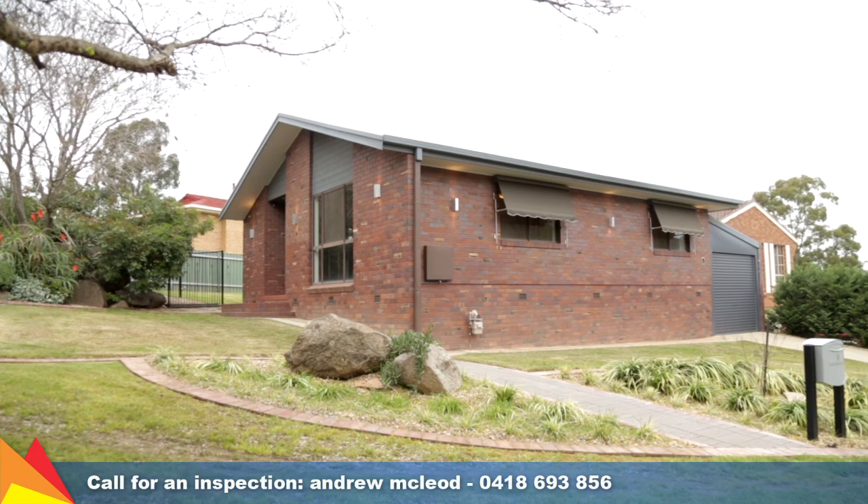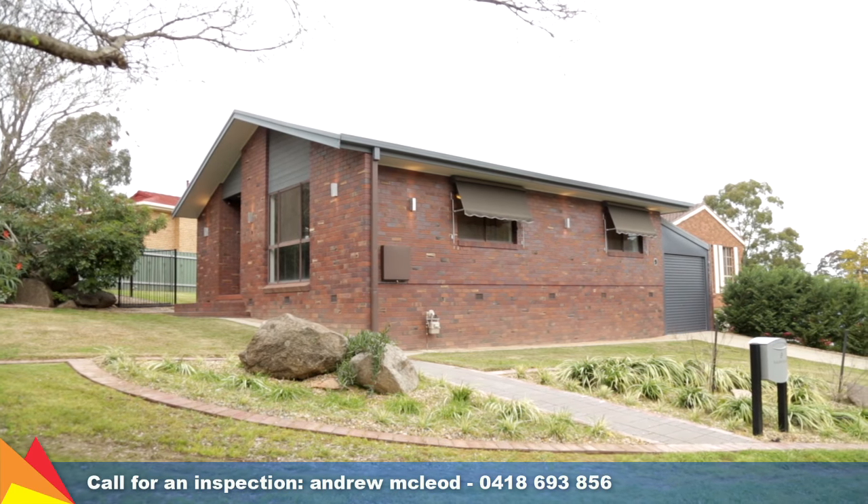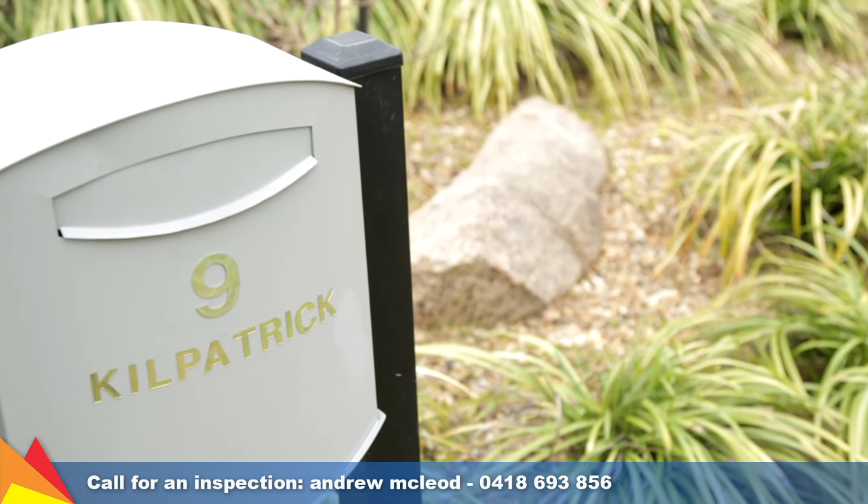A single lock-up carport provides convenient off-street car accommodation, and there is excellent under-house storage.